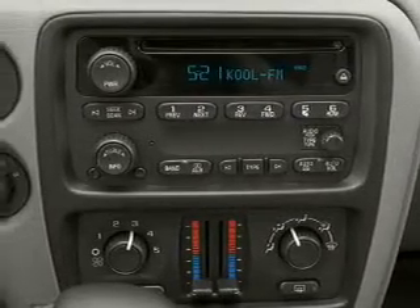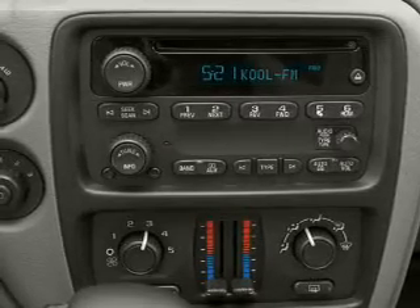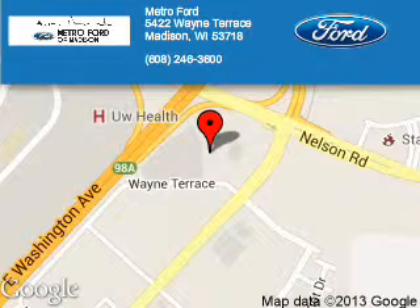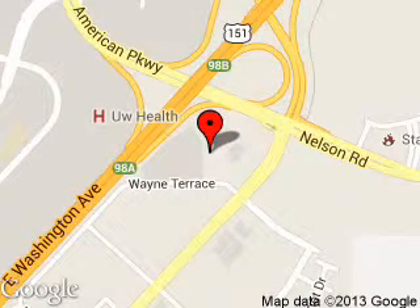Great quality at a great price. Call or click to contact us today. Metro 4 is dedicated to doing everything possible to ensure that the experience you have selecting your next vehicle is a pleasant one. We are located at 5422 Wayne Terrace, Madison, Wisconsin 53718. Thank you.